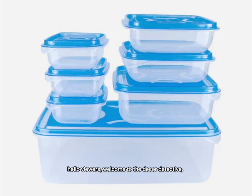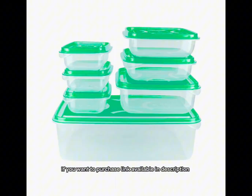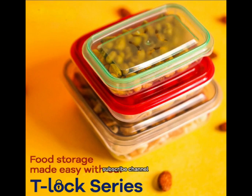Hello viewers, welcome to the Decor Detective. We are going to introduce a valuable item for daily use. If you want to purchase, a link is available in the description. And most importantly, don't forget to like and subscribe to the channel.